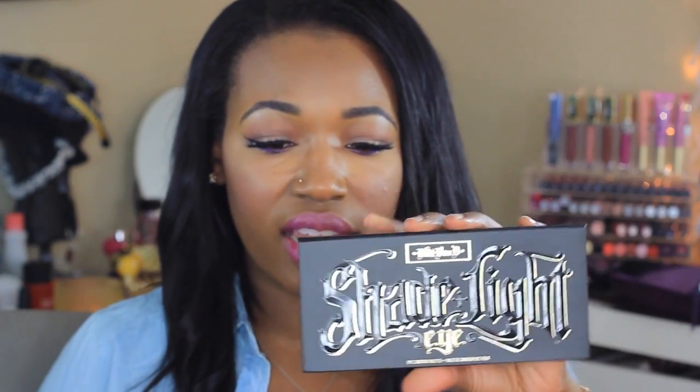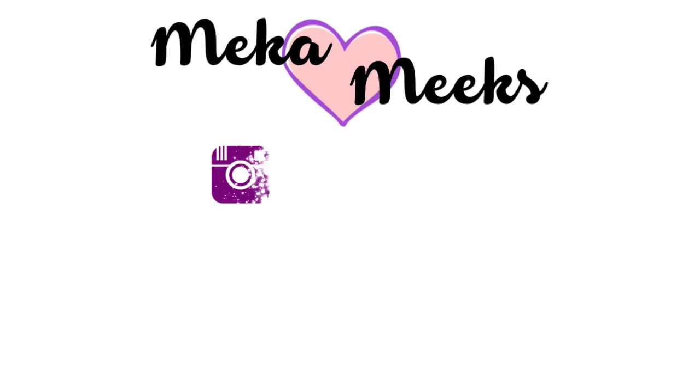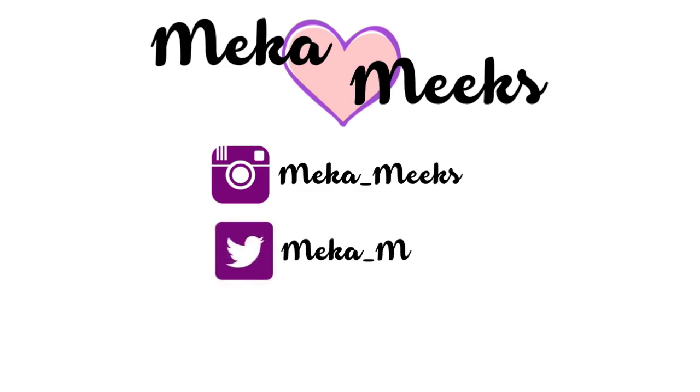Hi ladies, welcome back to my channel, it's Mika. Today I have a 'spin the wheel or heck no' all about the Kat Von D Shade and Light Eye palette. I showed this in my Sephora VIB sale haul and you guys said you wanted to know my thoughts on this palette, so keep on watching.